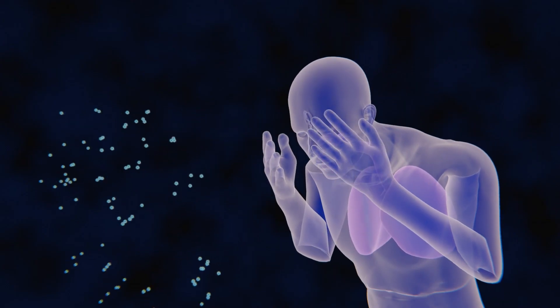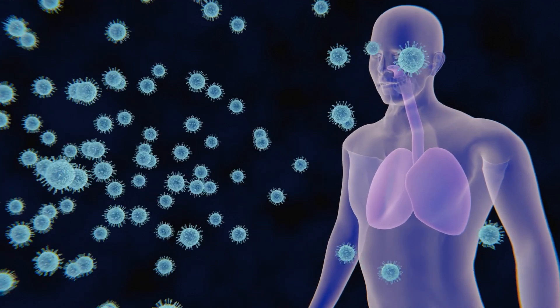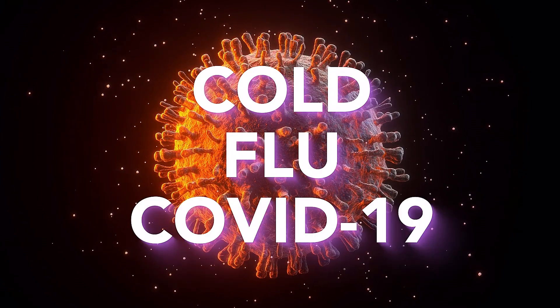If that sneeze wasn't gross enough, listen to this. Germs from this one sneeze and from people breathing can remain in the air for several hours. And these tiny droplets floating through the air can spread the cold, the flu, and COVID-19.